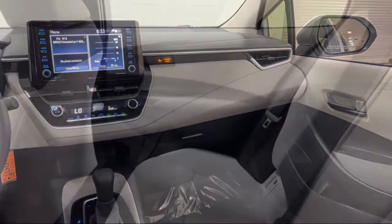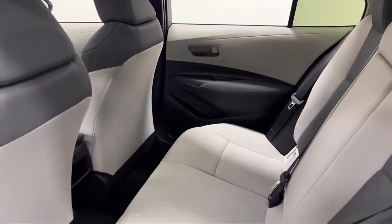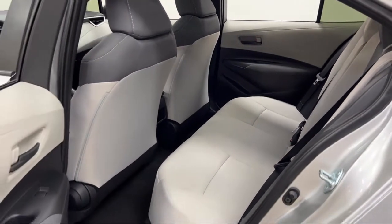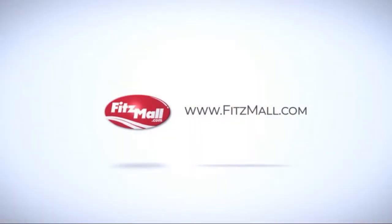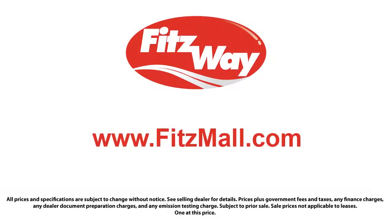Fitzgerald Auto Malls is the first and only auto dealer group in North America to have achieved the ISO certification, so you can buy with confidence knowing that you're in the best possible hands. The Fitzway puts the customer first with honesty, respect, and a total commitment to customer satisfaction. That's the Fitzway.